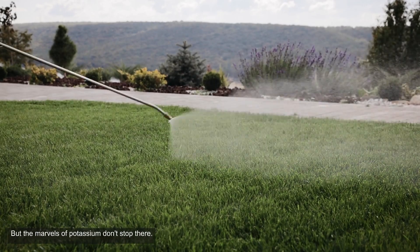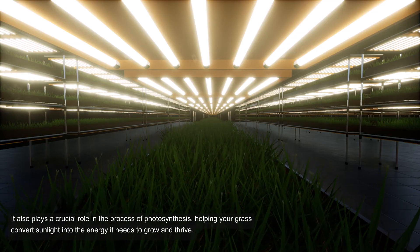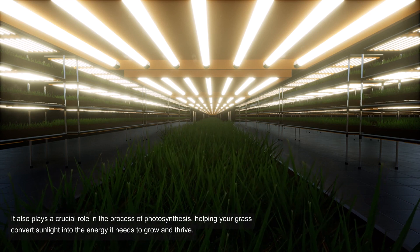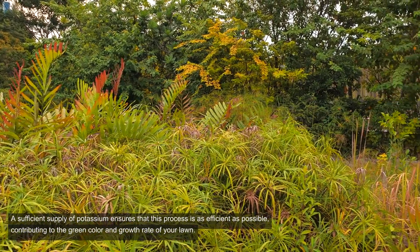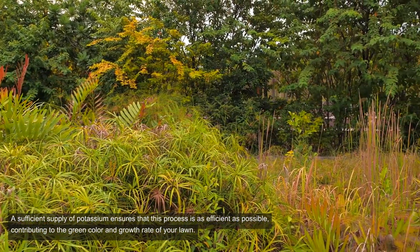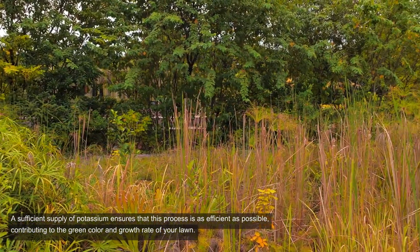But the marvels of potassium don't stop there. It also plays a crucial role in the process of photosynthesis, helping your grass convert sunlight into the energy it needs to grow and thrive. A sufficient supply of potassium ensures that this process is as efficient as possible, contributing to the green color and growth rate of your lawn.